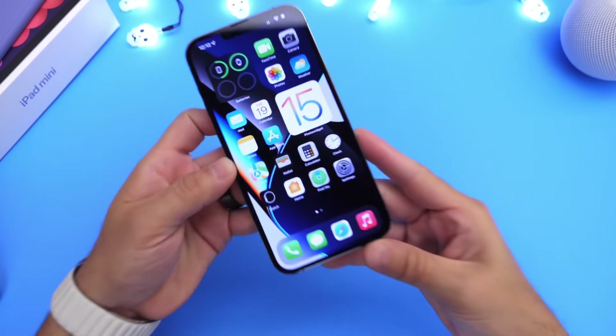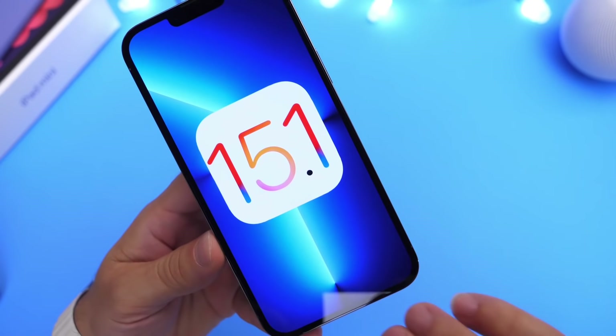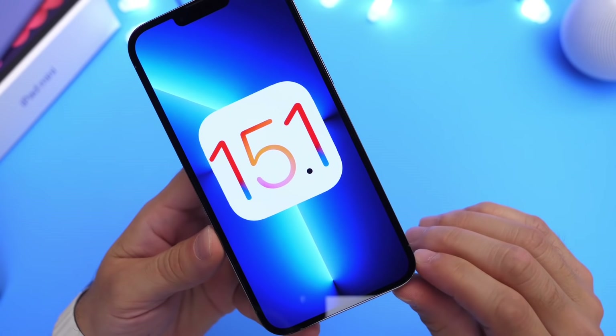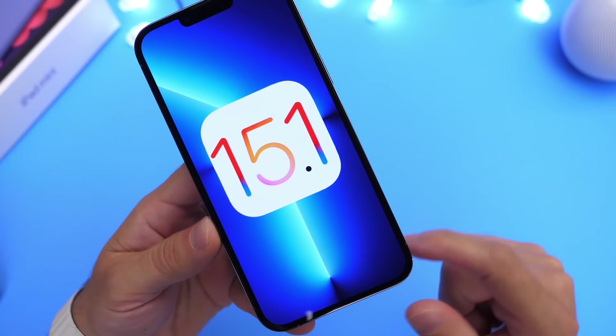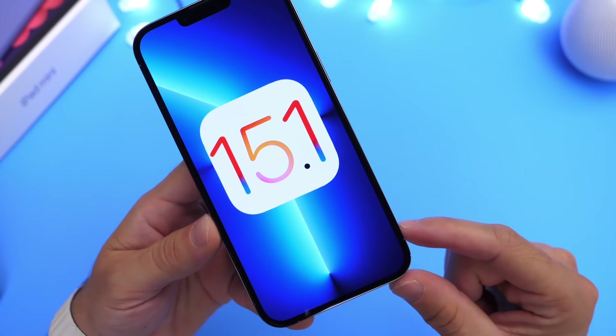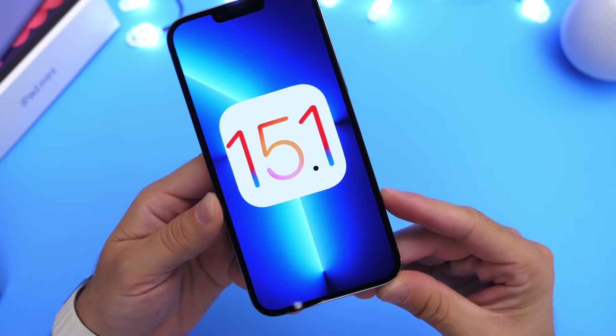Hey guys, welcome back to the channel. iOS 15.1 will soon be available to the general public within the next couple of days. Apple has mentioned that this software will be dropping soon. As of right now, it is currently sitting in RC, which is the release candidate — the software before the official release to the general public.